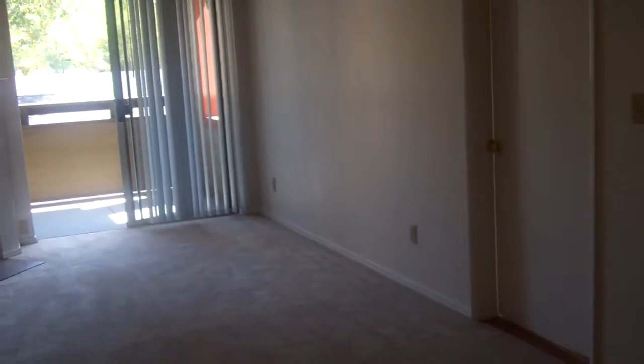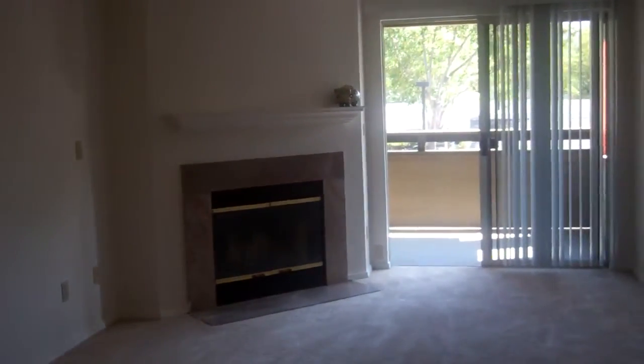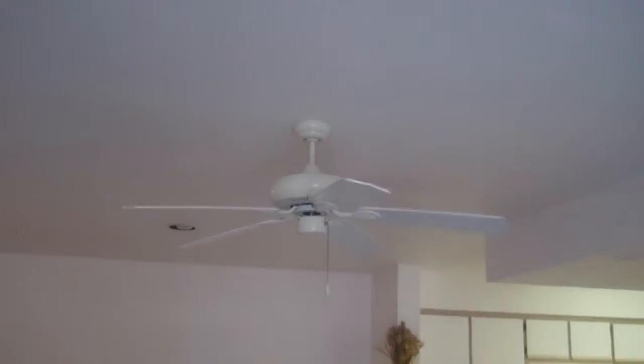The Chaucer comes with a very open living room space. It does also come with a wood-burning fireplace, a private balcony area, as well as ceiling fans to help save on energy.